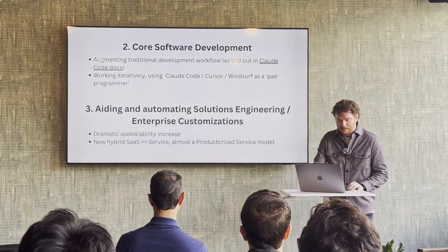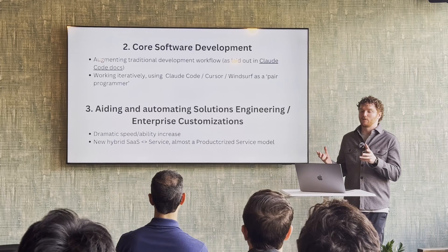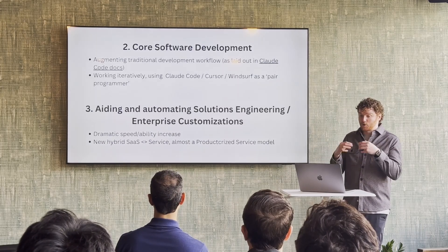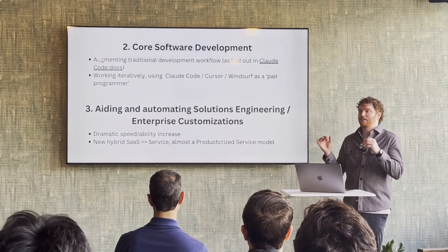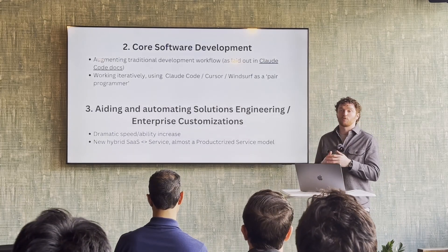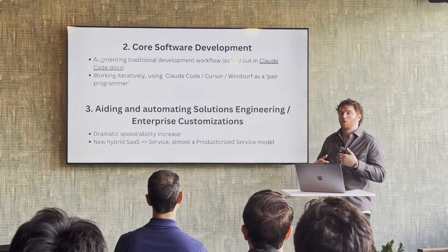Something more complicated like a new dashboard we're building right now — that is something where the second approach I mentioned, exploring ideas first, has been much more helpful. So that's the first step — the vibe coding side. Another piece that has been really valuable to us has been augmenting our traditional development workflows using Claude.